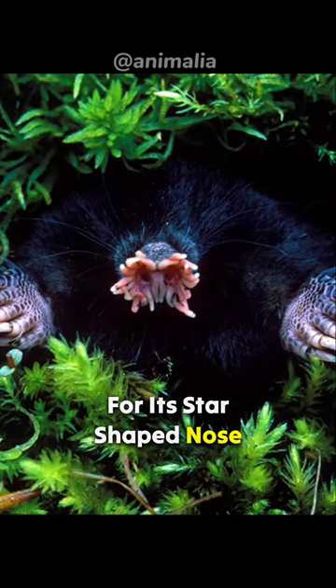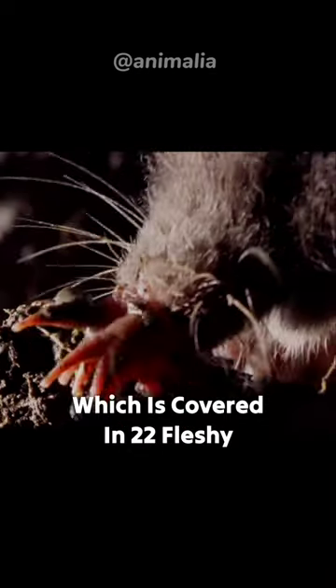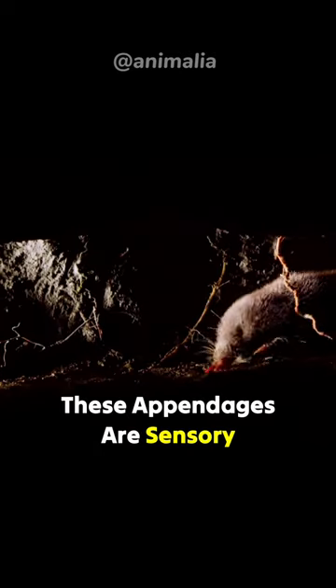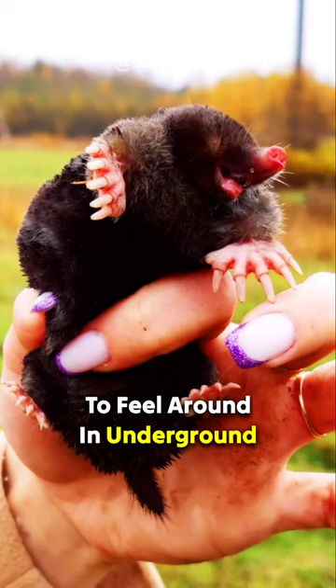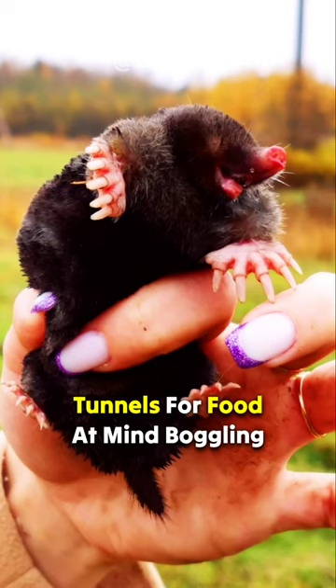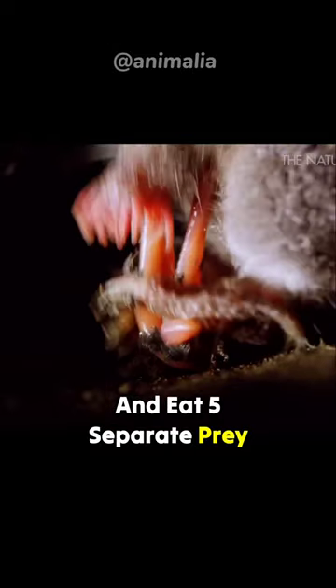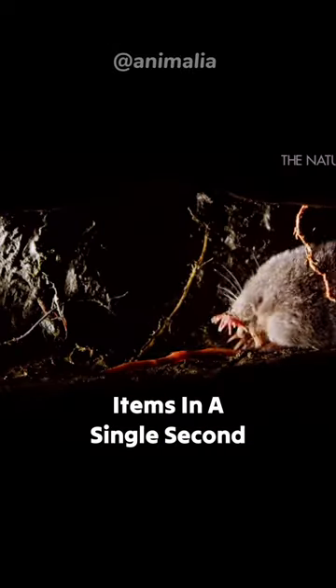The star-nosed mole is named for its star-shaped nose, which is covered in 22 fleshy appendages. These appendages are sensory organs that enable the mole to feel around in underground tunnels for food at mind-boggling speed. A star-nosed mole can find and eat five separate prey items in a single second.